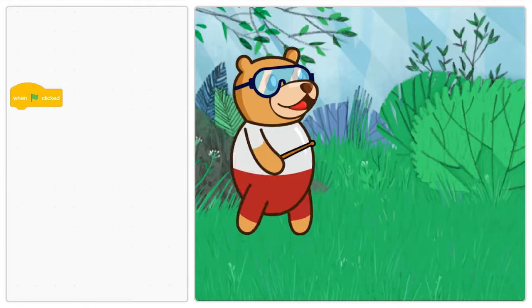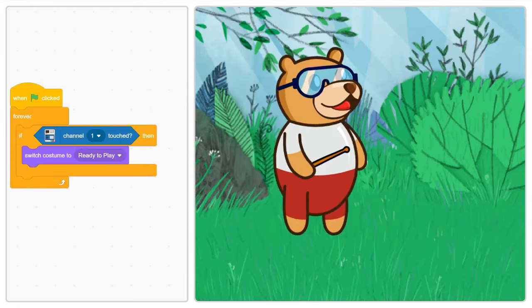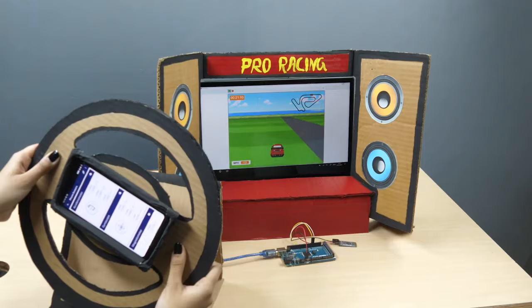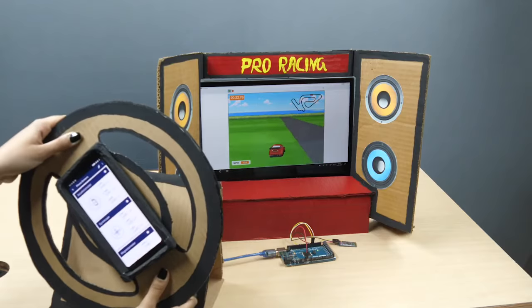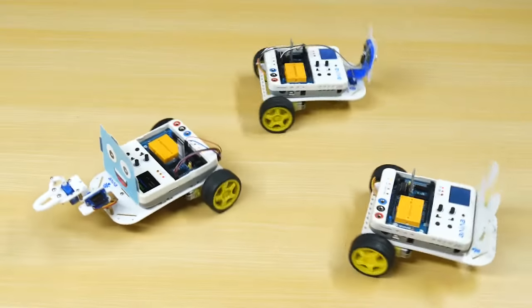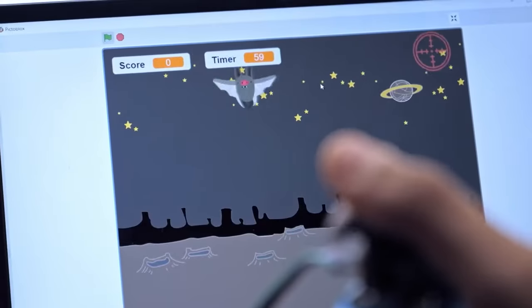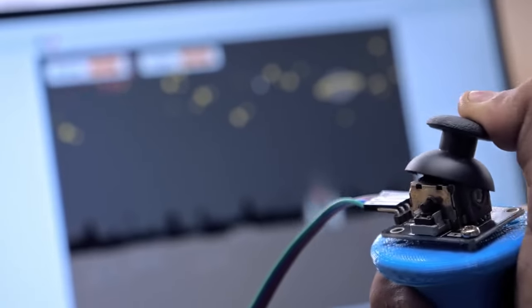Meet PictoBlox, a scratch-based graphical programming platform that makes learning to code super fun. You can create exciting projects, control robots with ease, make your own games and control your characters with hardware in real time.